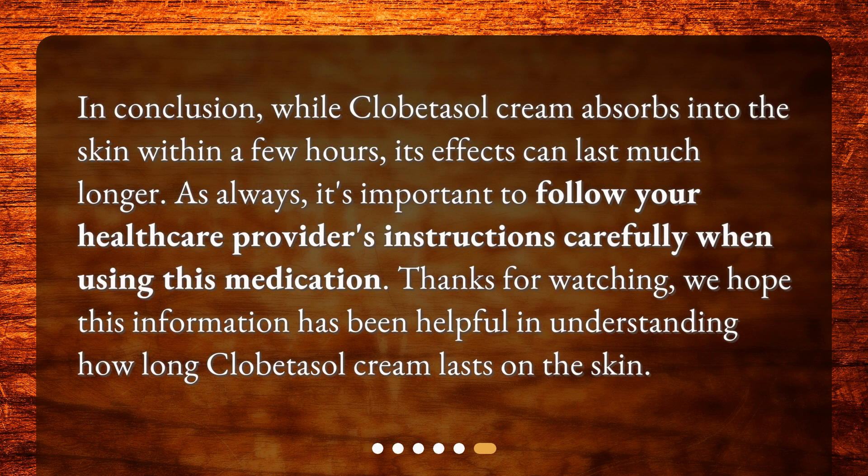In conclusion, while clobetazole cream absorbs into the skin within a few hours, its effects can last much longer. It's important to follow your healthcare provider's instructions carefully when using this medication. Thanks for watching. We hope this information has been helpful in understanding how long clobetazole cream lasts on the skin.